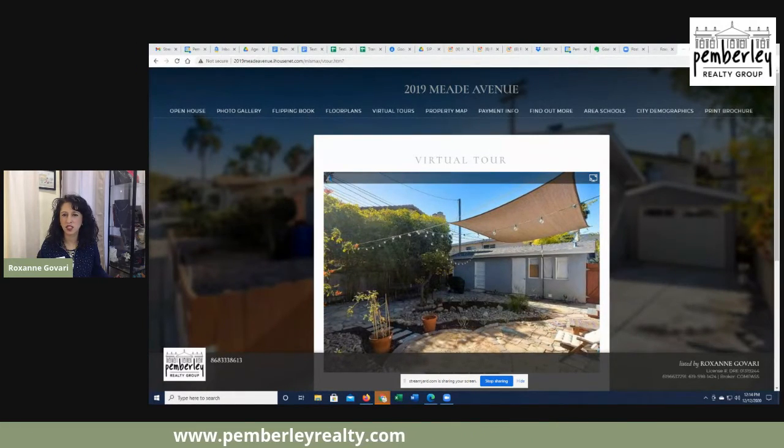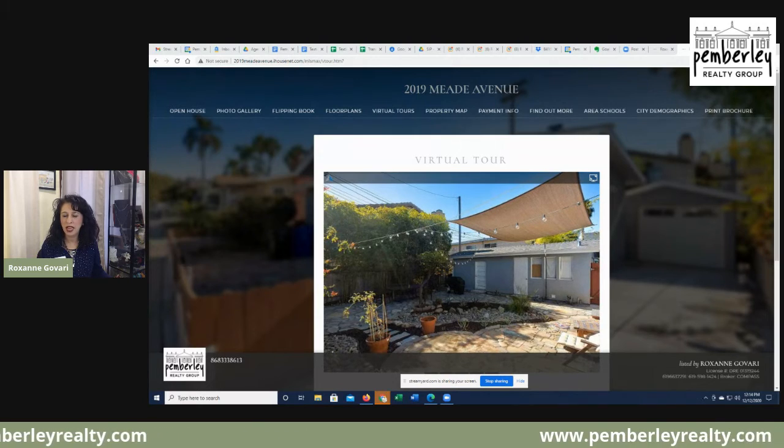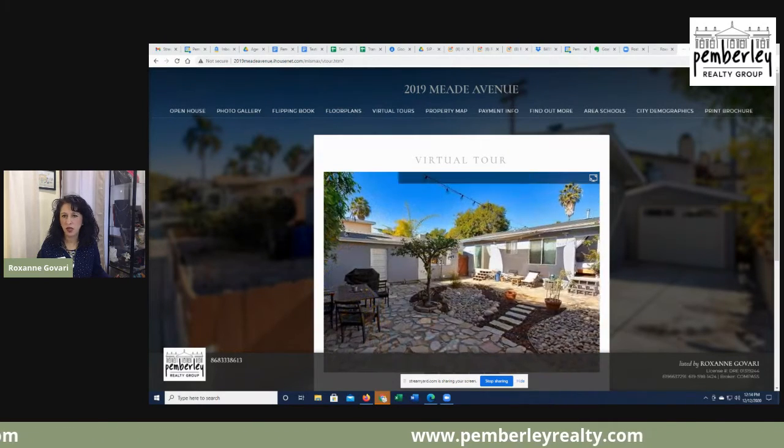The best part of this house is this amazing backyard — very beautiful and at the same time very low maintenance.